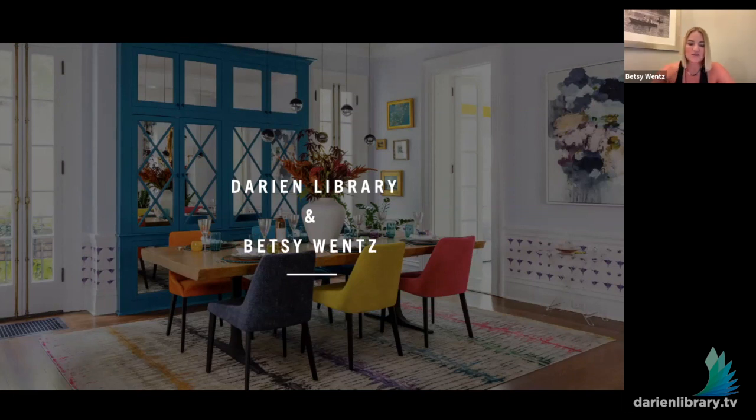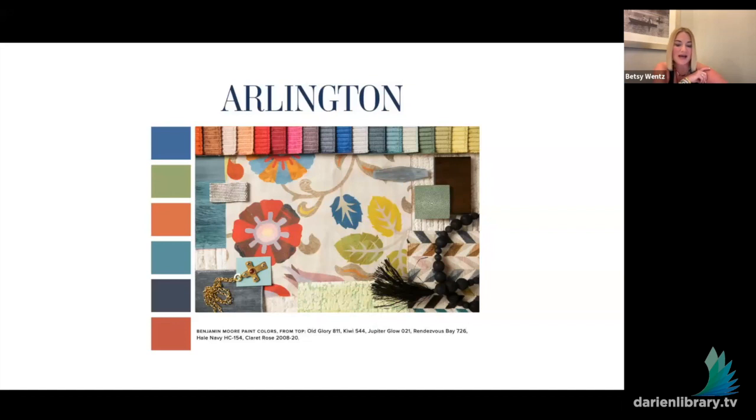Each project is broken down into a color palette — there's a color thread that runs through each project. At the beginning of each chapter we highlight that, and there are some Benjamin Moore paint colors listed in case anybody's interested in getting ideas for their own house.